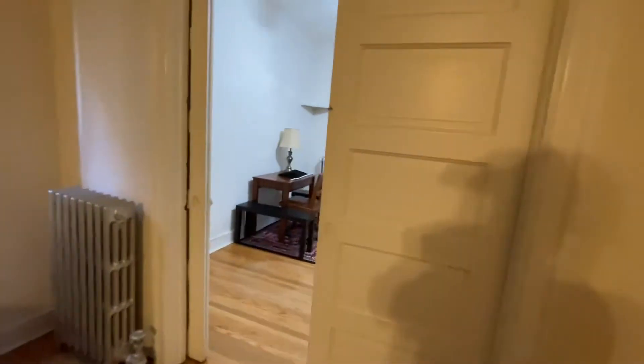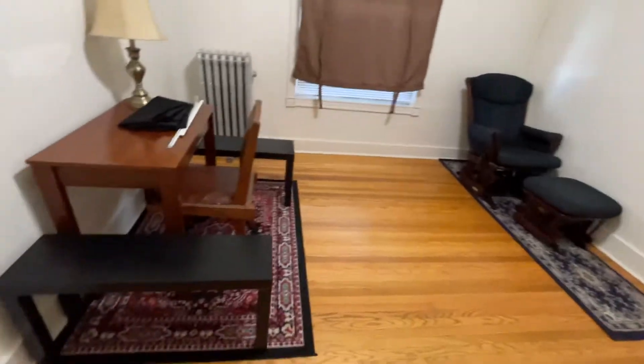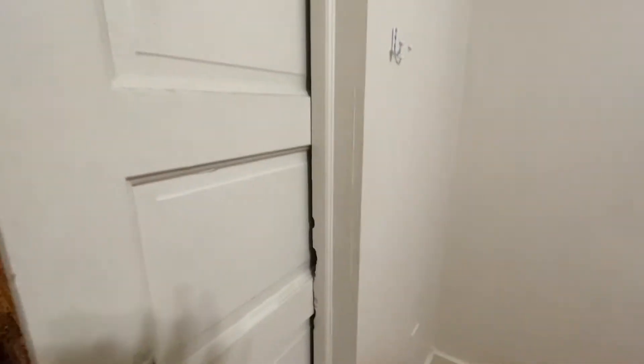These are French doors — pocket doors, both doors open up. There's a rocking chair, a desk. Anything shuts all the way as well.